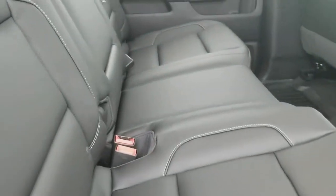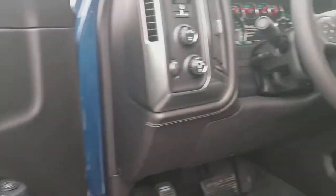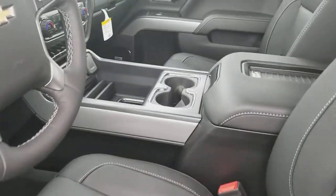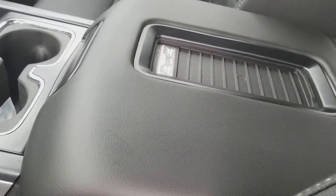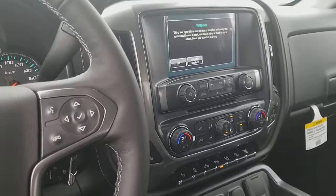Leather seat, Bose premium quality speakers, memory seat, 4x4, and you can remote start right from your cell phone as long as you have the Chevy app. Also features a wireless charging port, climate control, and backup camera.